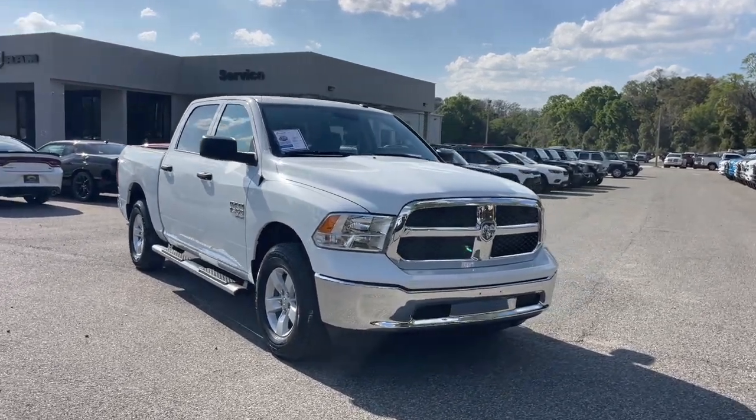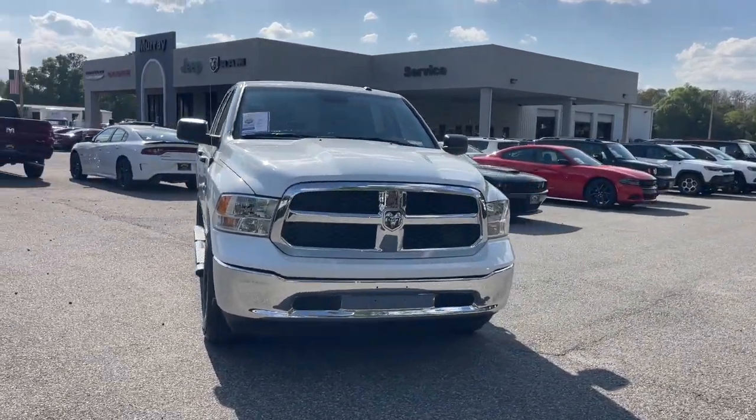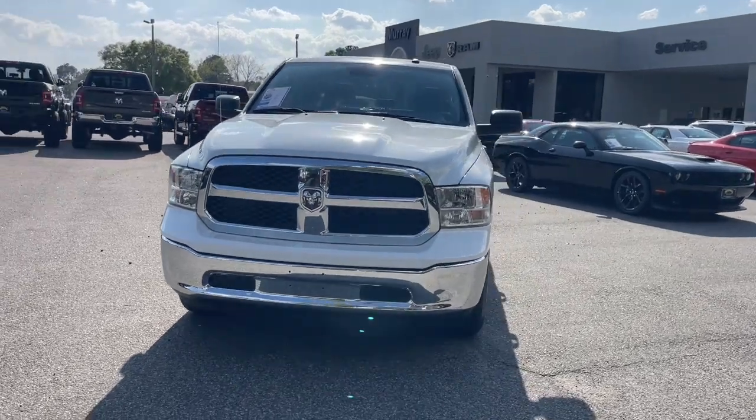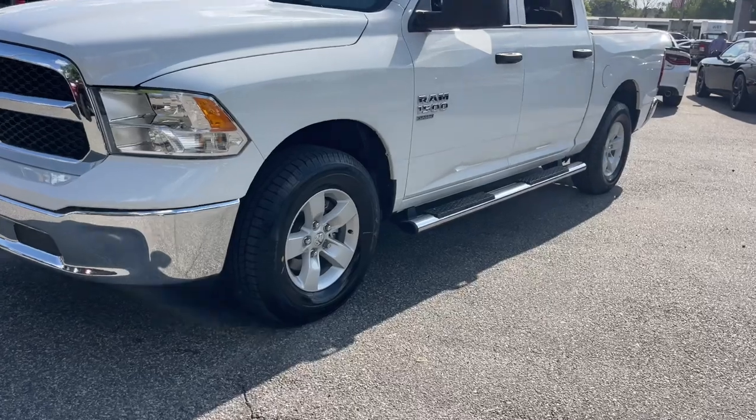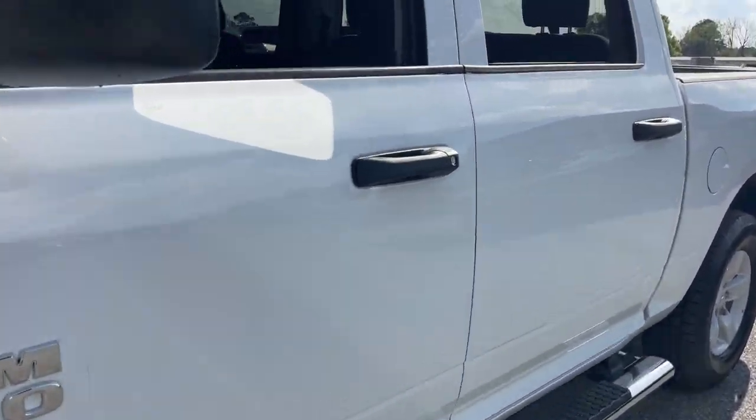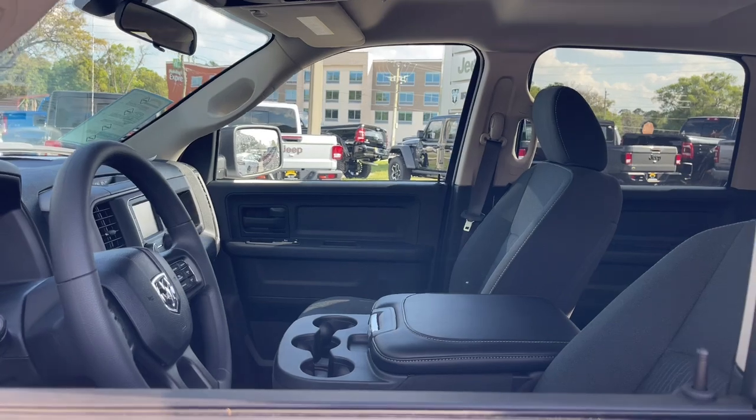Can you see yourself in the 2023 Ram 1500? The Ram 1500 strikes the perfect balance between tough strength and passenger comfort. Its fuel efficiency, impressive towing capacity, and safety features make it your go-to vehicle.